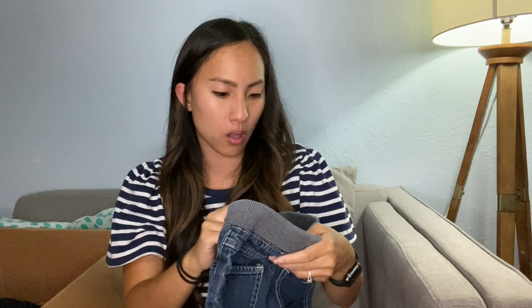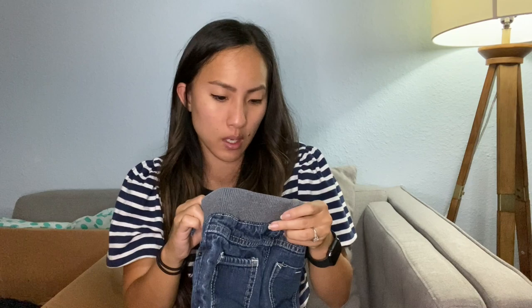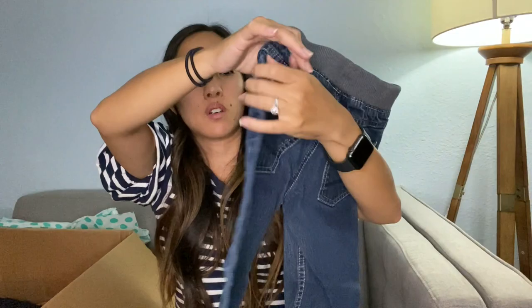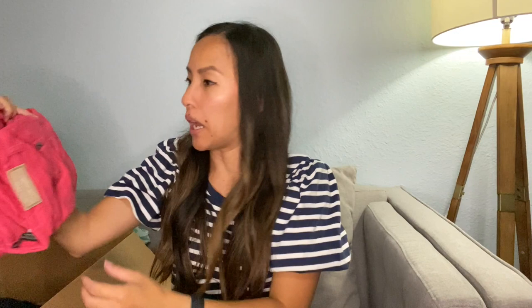Next up we have what appears to be another pair of kids jeans — these are Genuine Kids from OshKosh. I believe this was sold at Target. This is a size 3T, which is my son's size, but I don't really care for this style of jean — they're just a little too loose. There is some staining. I might just put it through the wash — I bet that'll come out — and then list it for like $10.